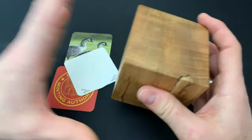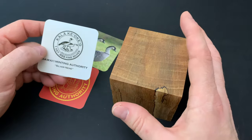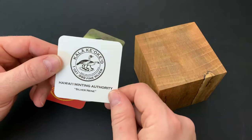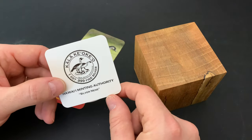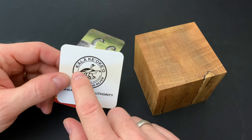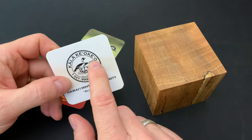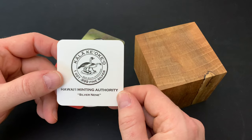I'm going to maybe butcher the Hawaiian language, so I apologize. I did study how to say some of this stuff, so I'm going to do my very best. This one — the Kala Kiyo Kiyo. Kala, I believe, stands for money, and Kiyo Kiyo is silver. So this is silver money. That's cool. The silver nene.